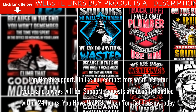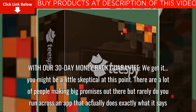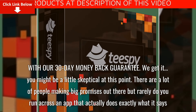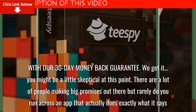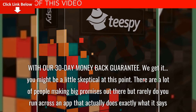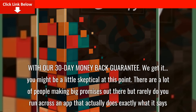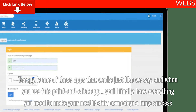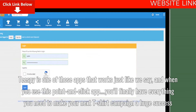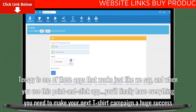You have no risk when you get Tspy today, with our 30-day money-back guarantee. We get it — you might be a little skeptical at this point. There are a lot of people making big promises out there, but rarely do you run across an app that actually does exactly what it says. Tspy is one of those apps that works just like we say, and when you use this point-and-click app, you'll finally have everything you need to make your next t-shirt campaign a huge success.